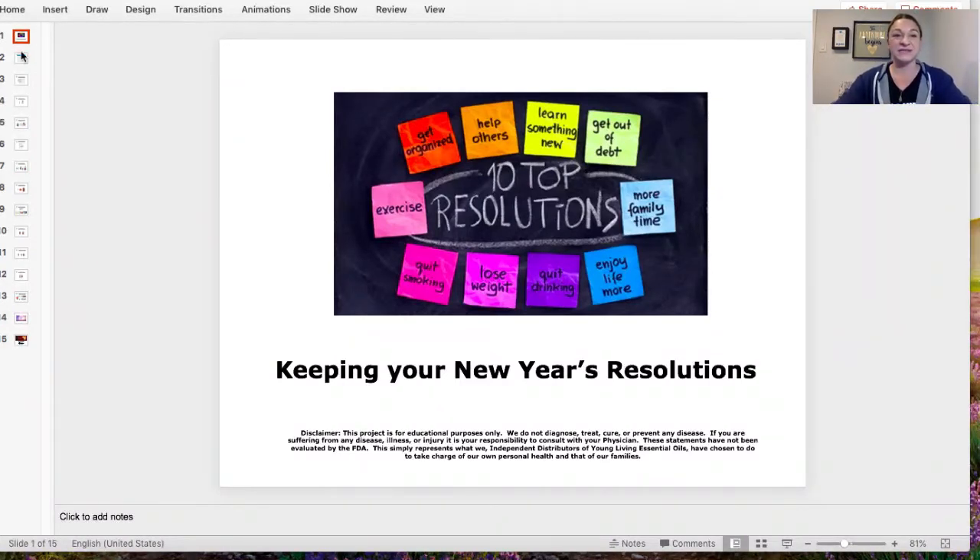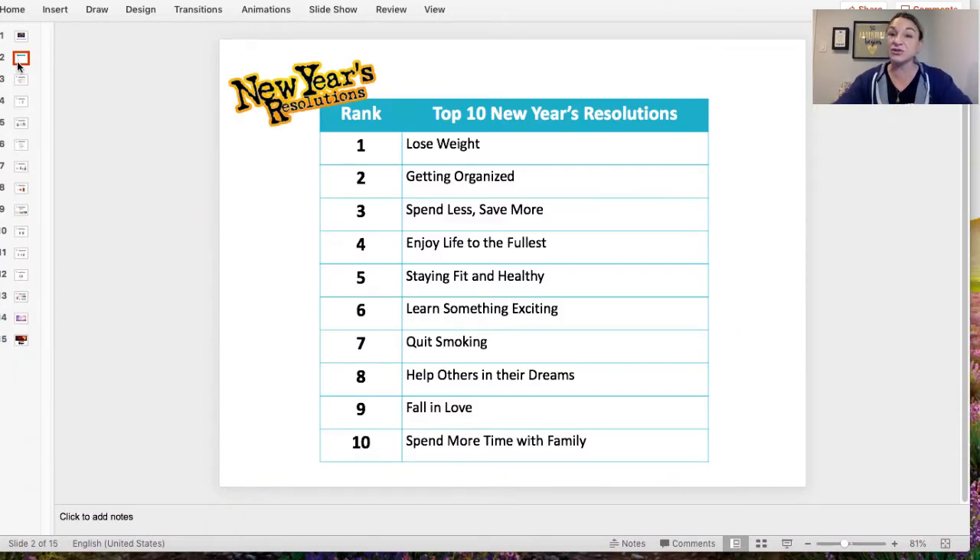First, we're going to go over what the top 10 New Year's resolutions are, based on a survey I found online. Number one: weight loss. Number two: getting organized. Number three: spend less, save more. Number four: enjoy life to the fullest. Number five: staying fit and healthy. Number six: learn something exciting. Number seven: quit smoking. Number eight: help others with their dreams. Number nine: fall in love. And number ten: spend more time with family. We're going to go over each one of these areas and what we can use from Young Living to help us keep these resolutions.